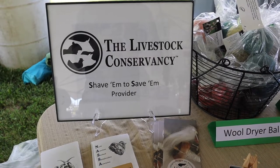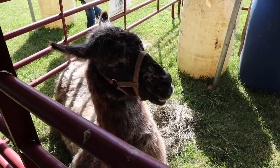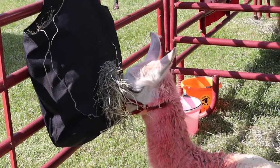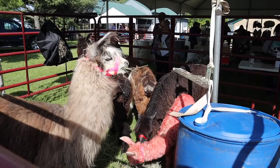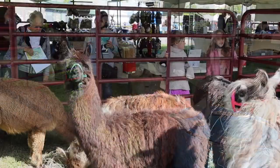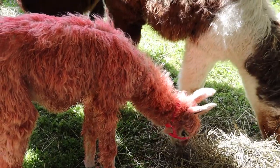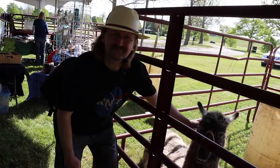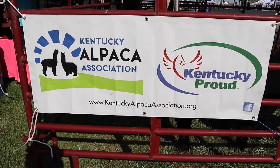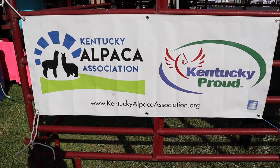Some of the vendors here are 'shave them to save them' providers. And here are one of my favorite animals, the llama. Not many people are aware of it, but llamas are also a good source of fiber. And over here is a relative of the llama, the alpaca. They too are a camelid that produces wonderful fiber.